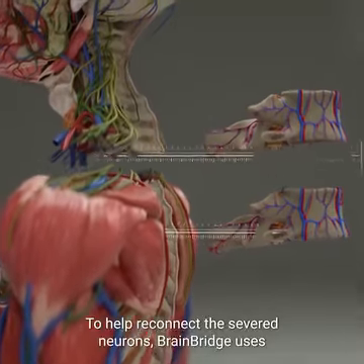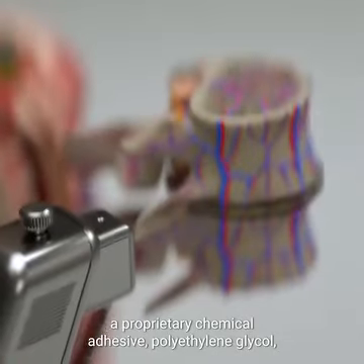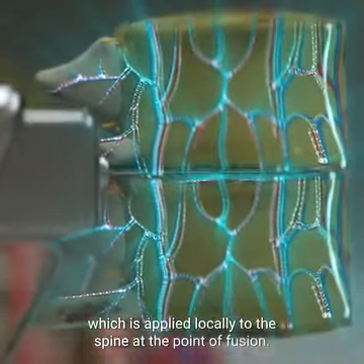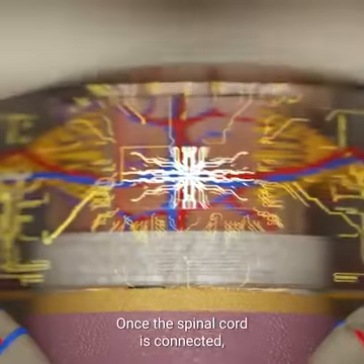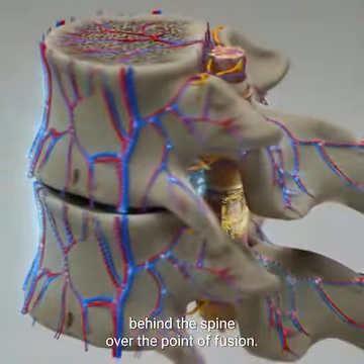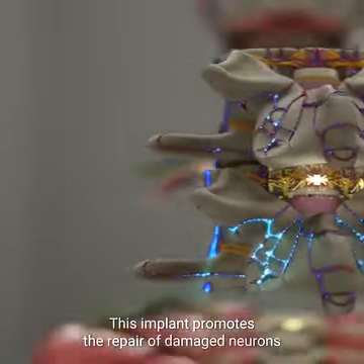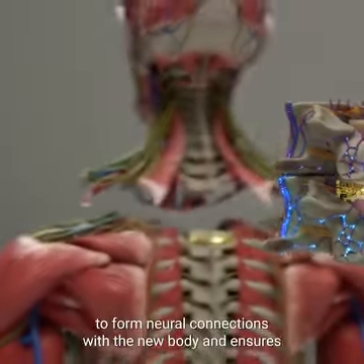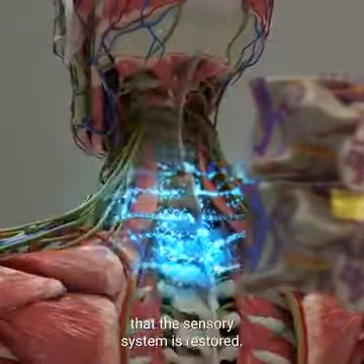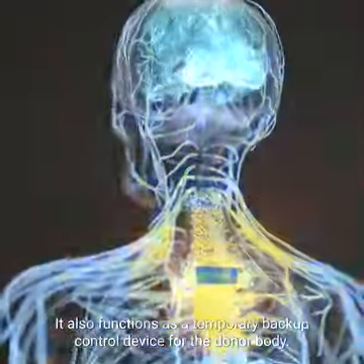To help reconnect the severed neurons, BrainBridge uses a proprietary chemical adhesive, polyethylene glycol, which is applied locally to the spine at the point of fusion. Once the spinal cord is connected, a specialized implant is placed in the epidural space behind the spine over the point of fusion. This implant promotes the repair of damaged neurons, allows the patient's brain to form neural connections with the new body, ensures that the sensory system is restored, and also functions as a temporary backup control device for the donor body.